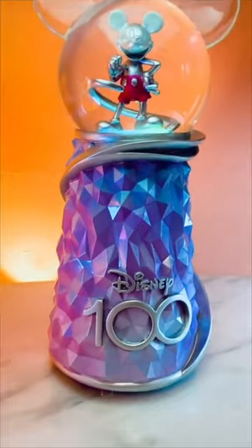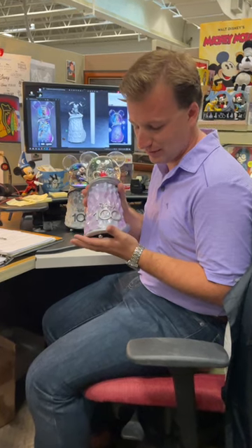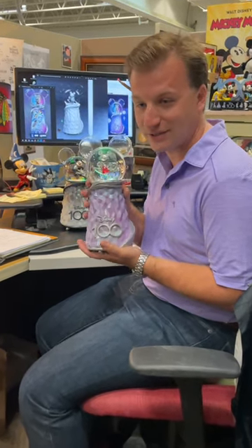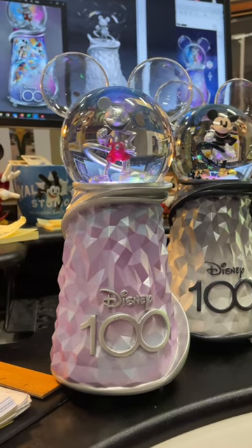It's a limited edition Disney 100 Globe, and when we set out to make this, we knew that we had to do something unique and different to celebrate this milestone. So we went with a Pillar-style Glitter Globe, which we don't often do.